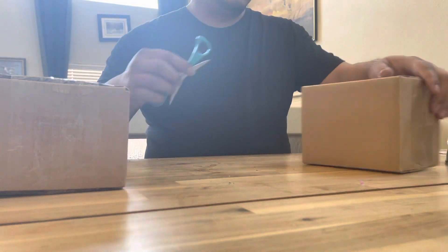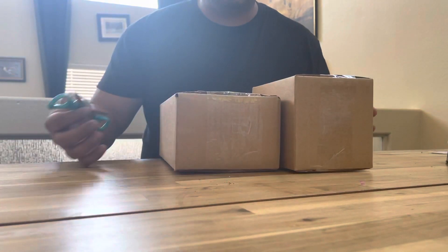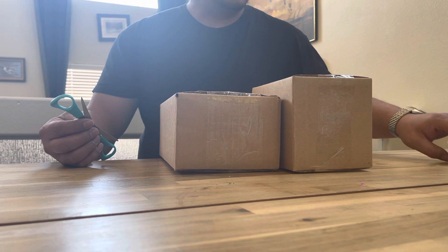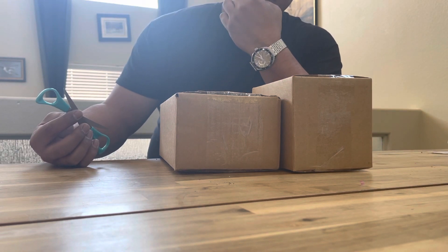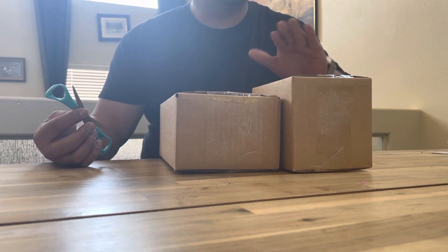Hey, what's up everybody? We got two boxes to open today. Watch Gang, Platinum Tier. This is the third month — actually, this is for March.